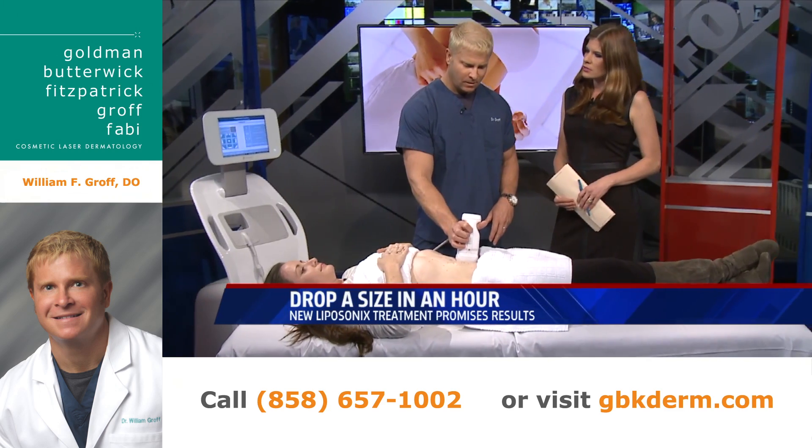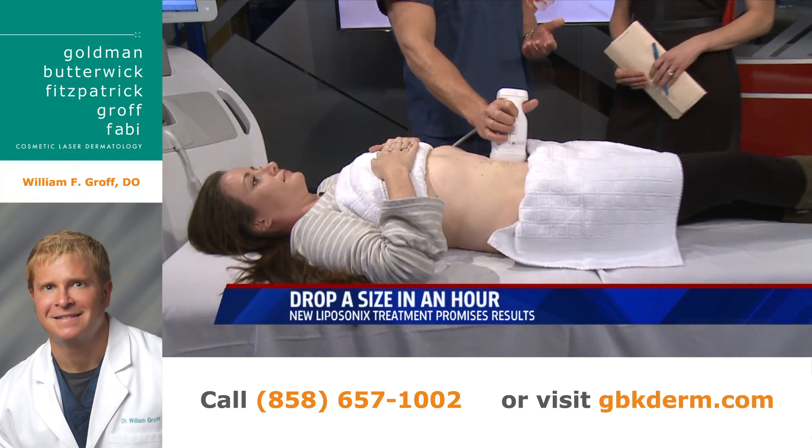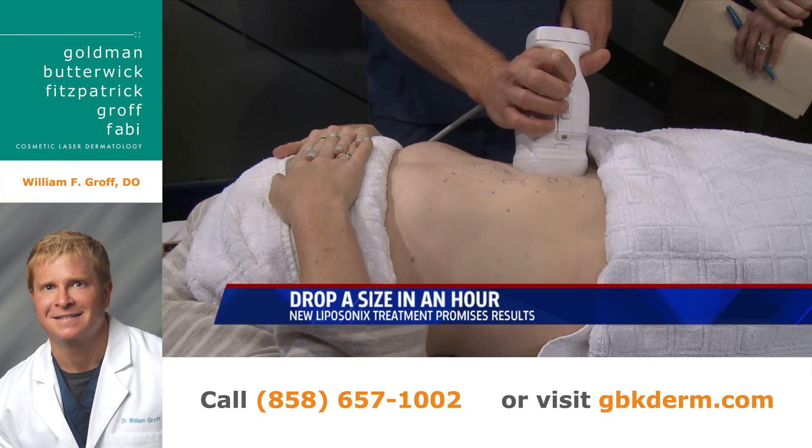Who's a good candidate for this? Well, anyone who just has a little bit of fat to lose. You don't want to be treating patients who are, say, 50 pounds overweight. But if you're 10 to 20 pounds over and you just want to lose an inch around the waist, you'd be the perfect patient for it.